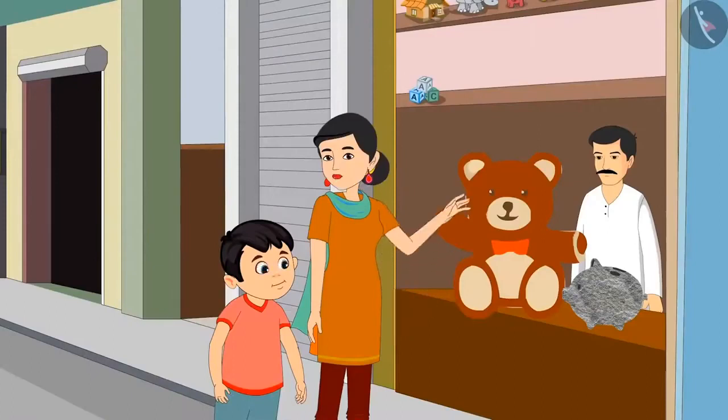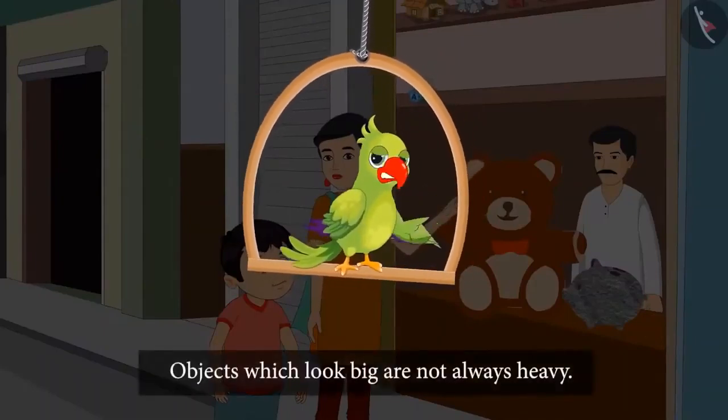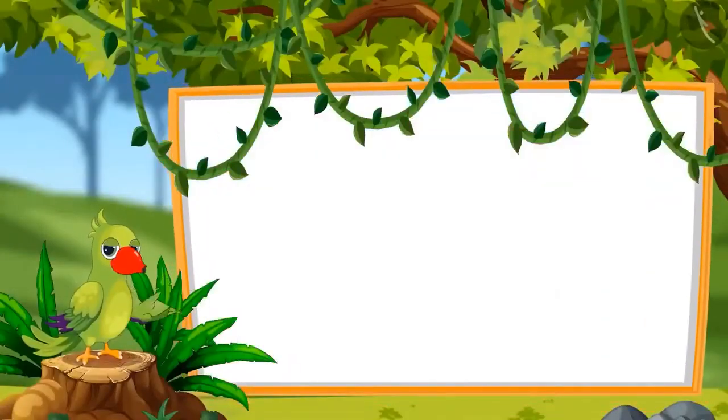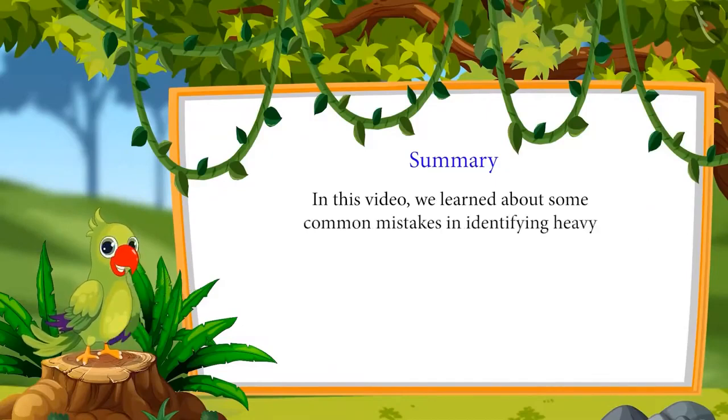So children, this means that objects which look big are not always heavy, and objects which look small are not always light. That was all for today. In this video, we learned about some common mistakes in identifying heavy and light objects. I hope you have understood this topic properly. Bye, children.